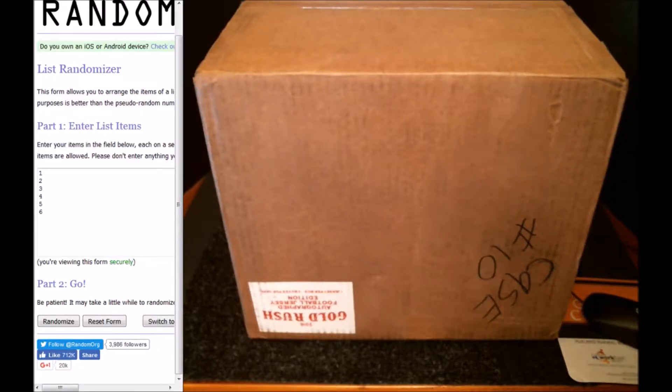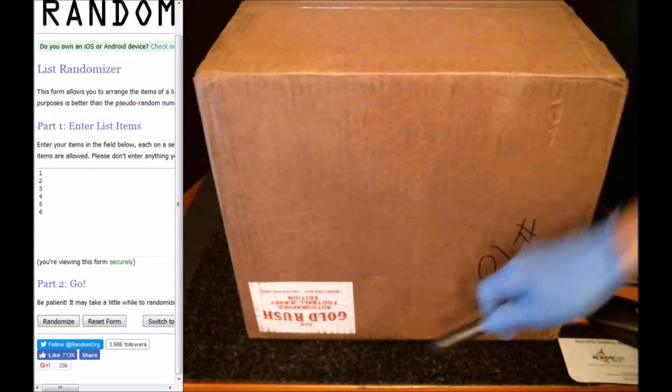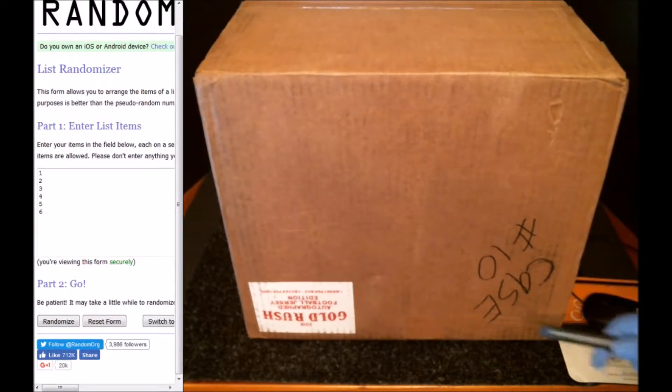Hello everyone, welcome to Boom City Breaks. This is Gold Rush NFL Jersey Edition 2016, case number 10, a break in random.